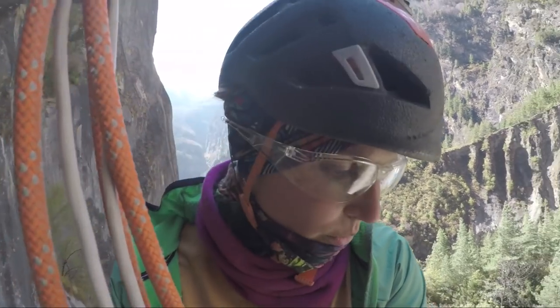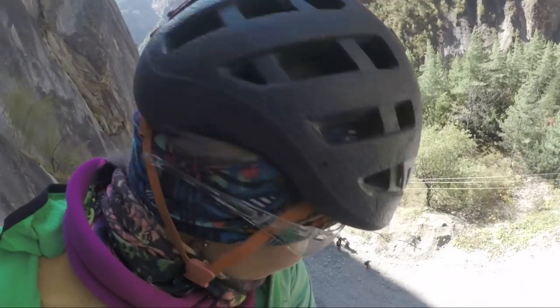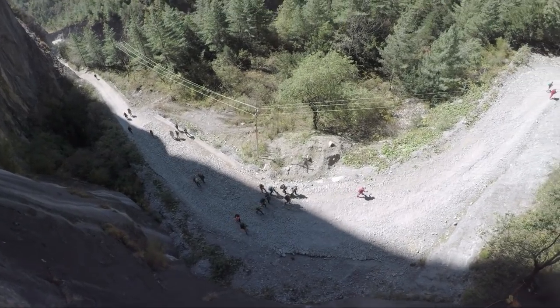I'm up here cleaning the route of Josh, and there are a lot of people walking below — all the trekkers doing the Annapurna tour.